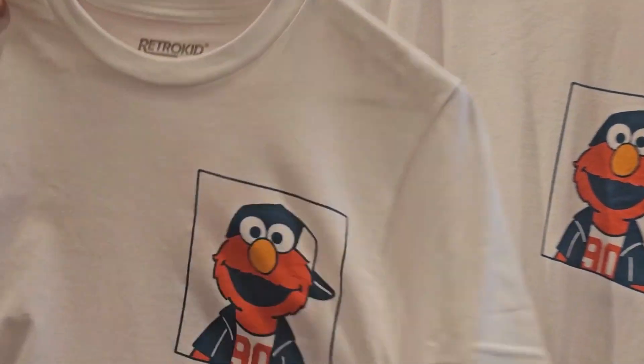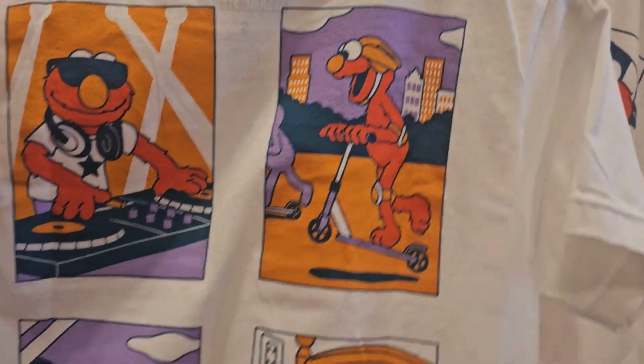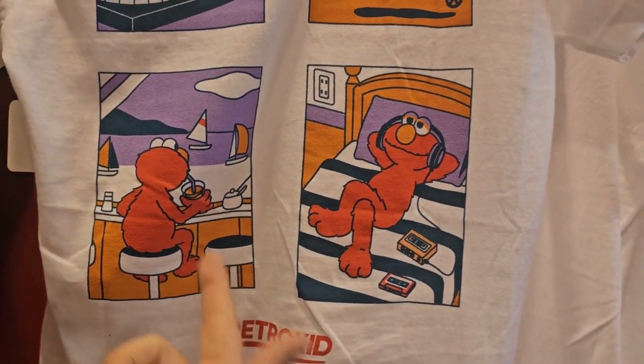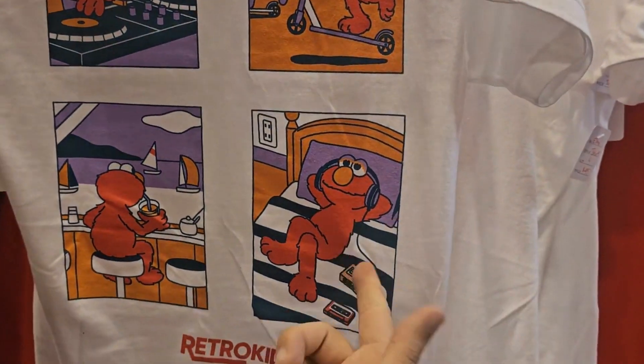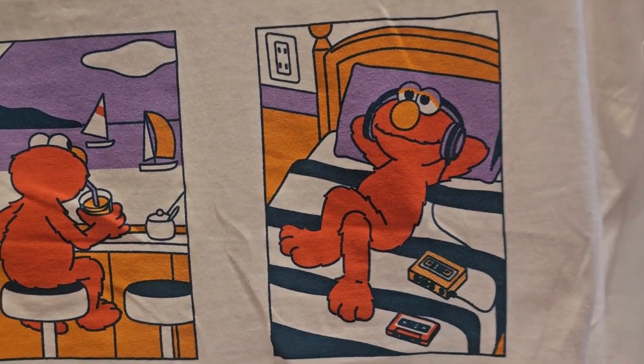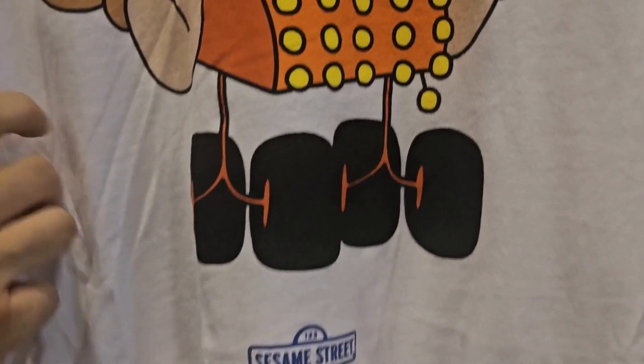We had to follow up as well with the Elmo Life. This is all about Elmo growing up — DJing, doing tricks on his scooter, and chilling on a beach somewhere sipping a cocktail. And who else but Elmo to sit on his bed, listen to his Walkman, to his favorite, favorite tunes.